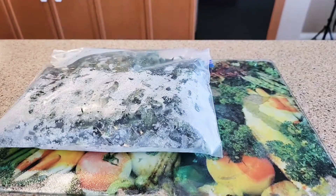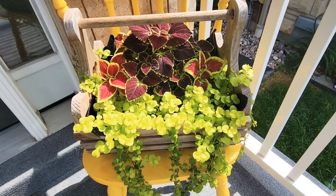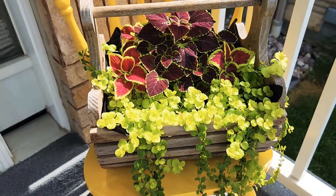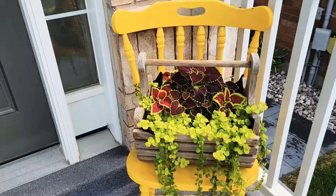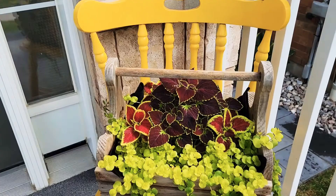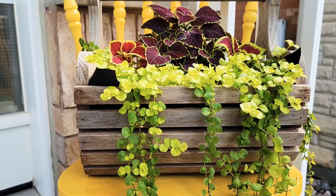I'm a very strong believer of reduce, reuse, and recycle, so I wanted to share with you all today about my thrift store finds which are amazing. What you see here is a vintage wooden apple basket which I have used to plant my annuals. This chair is also a thrift store find and I have already posted a transformation video of the chair, and together both of them have brought a cute cottage look to my front porch.